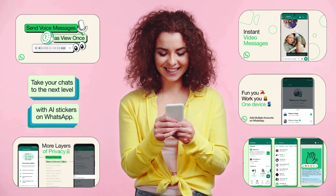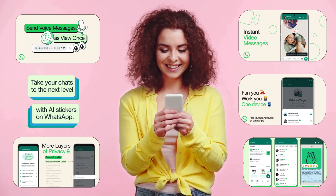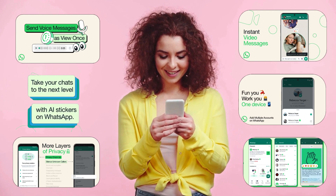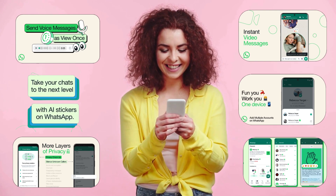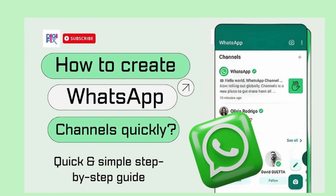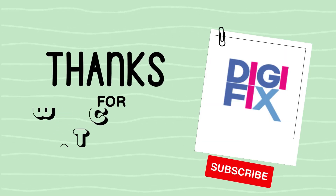I am pretty sure that we can witness more cool WhatsApp features in the near future. Let's meet with another video when those come out. Thanks for watching. Comment below what you think about these features — we would love to hear from you.